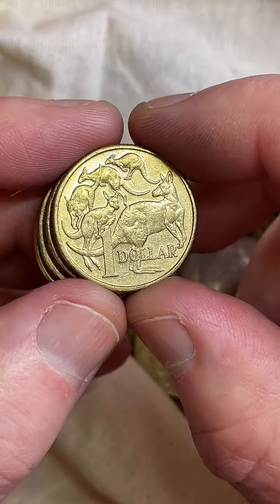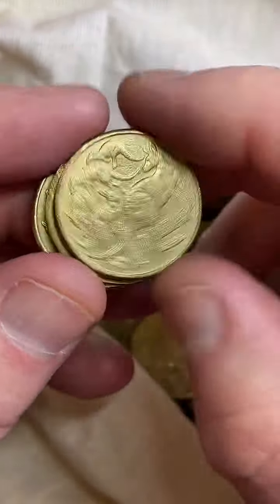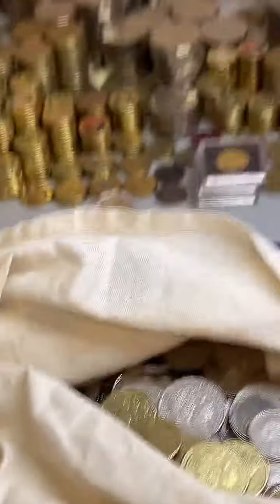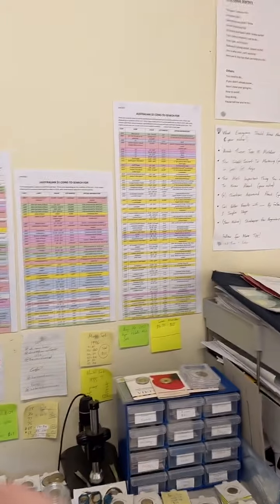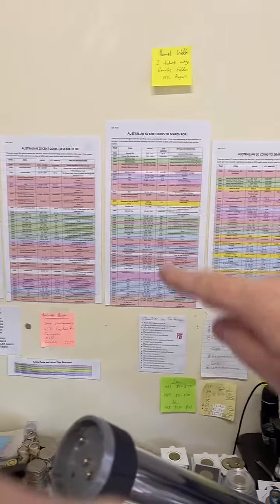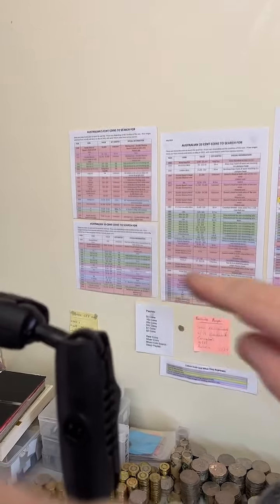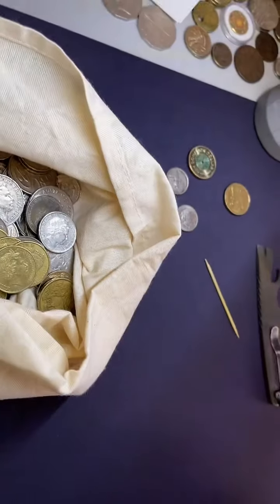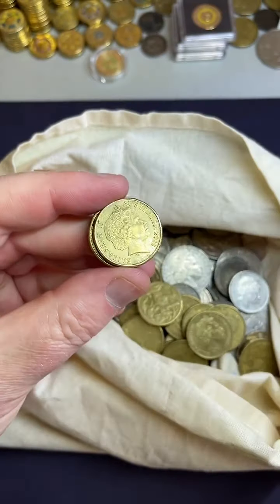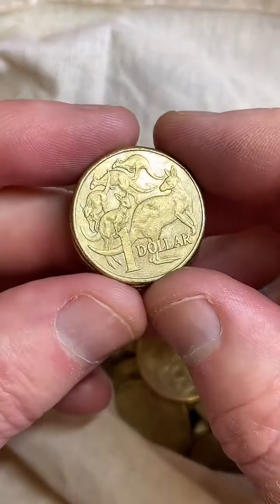What years are the low mintage? There are lots of different low mintage years. I've got coin lists through the link in my TikTok account. I'll show you briefly — these are the coin lists I've purchased: all the $2 coins I'm looking for, $1 coins, $0.50, $0.20, $0.05, and $0.10 coins. I put them on the wall so I can refer to them quickly. I've researched the recent selling prices so I can know very quickly roughly what they're worth.